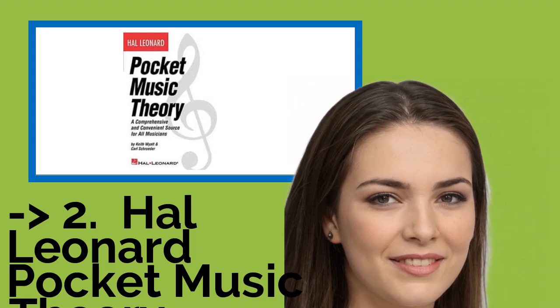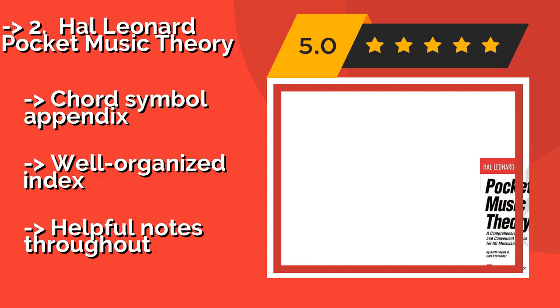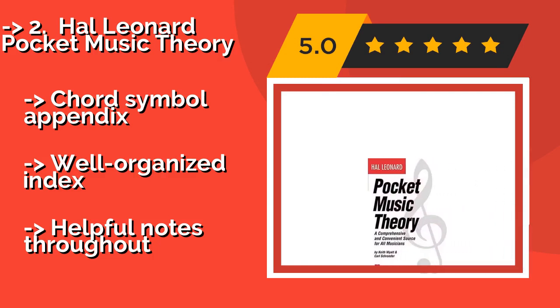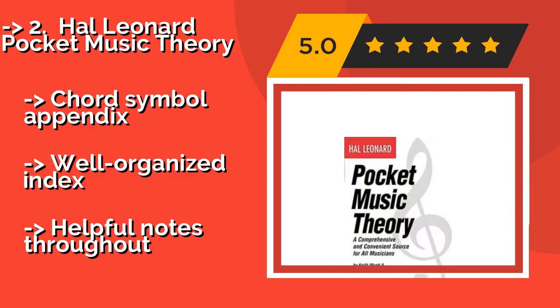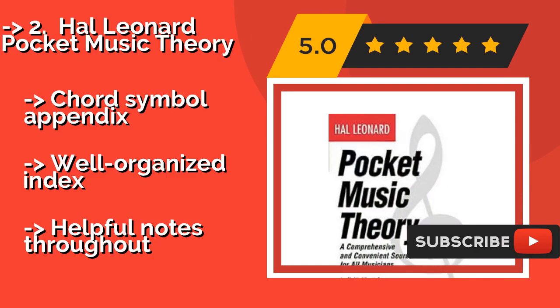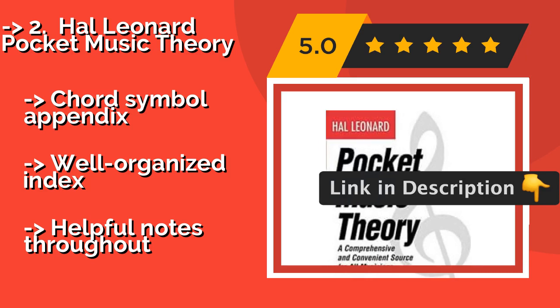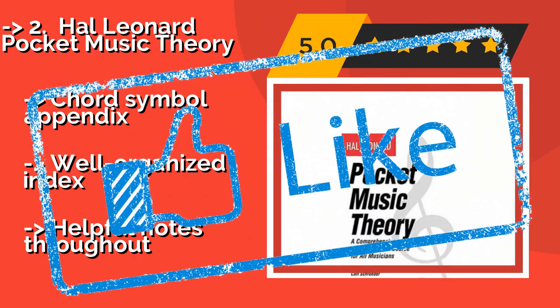According to reviews, the second best product is Hal Leonard Pocket Music Theory, around $7.00. It is a condensed work that covers everything from basic intervals and scales to modulation and reharmonization. It's a great option whether you're a beginner new to the subject or a touring musician looking for refreshers between gigs. Features a chord symbol appendix, a well-organized index, and helpful notes throughout.